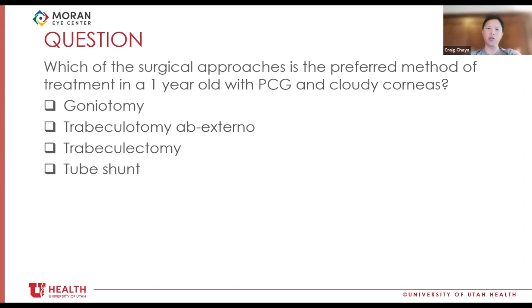A combined trab-trab (trabeculectomy plus trabeculotomy) is used in some parts of the world. However, trabeculectomy in children is challenging because suture lysis and flap management require cooperation or repeated exams under anesthesia. Trabeculectomy in kids is generally avoided unless there's no other option. The XEN stent, placed ab externo to ensure it's under tenons tissue, is a reasonable approach for congenital glaucoma since there are no sutures to manage post-operatively.